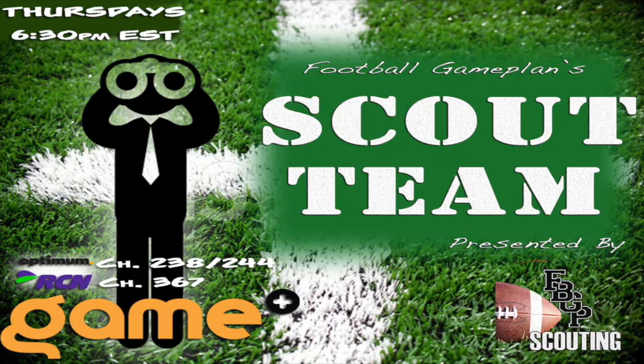Don't forget to check out every Thursday and Friday at 6:30 p.m. Eastern time on the Game Plus Network our Scout Team TV show. Check your cable provider for channel listings. Thanks.